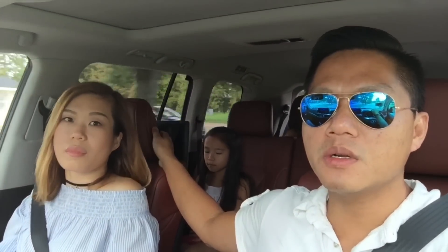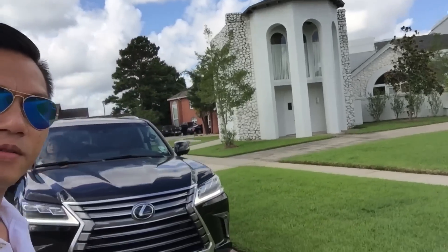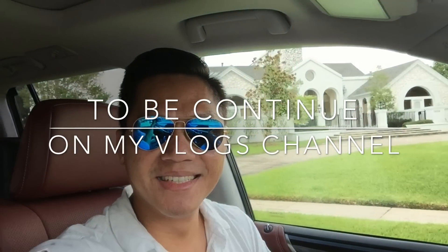Hey guys, so I just purchased this new car and this new mansion here for my wife — how y'all like that? We can't wait to move into this new house.